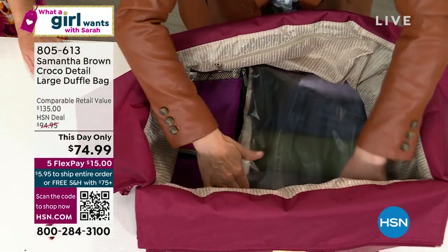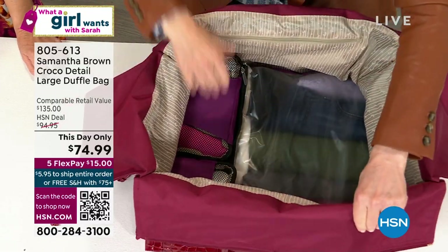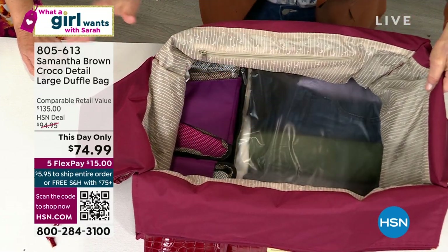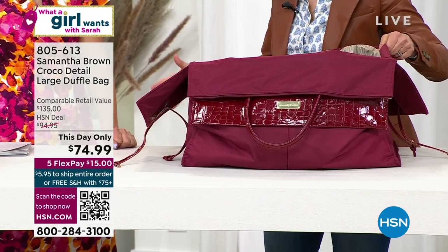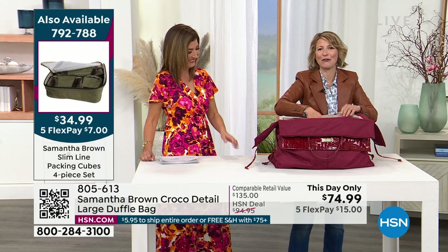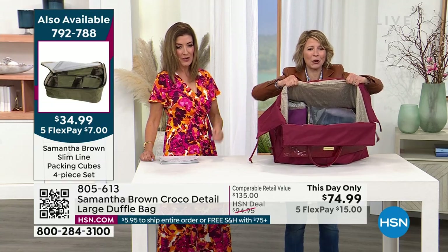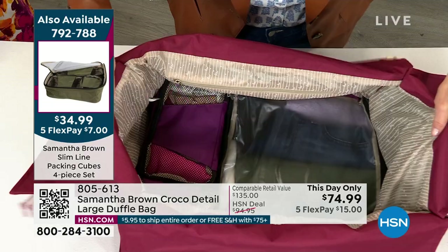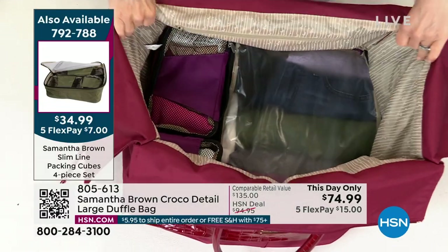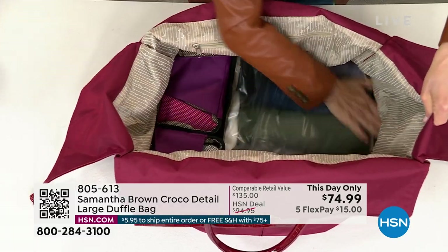I wanted to give you a bag that you never have to worry about filling. If you have a tremendous amount of stuff to bring, just bring it. If you're gone for 20 days, you can bring 20 pairs of pants — you can fit the entire dresser drawer in here. It's 21 inches long, 14 inches tall, about 11 inches front to back, so there is a ton of room here. It's durable and lightweight, and it is a one-day-only price.